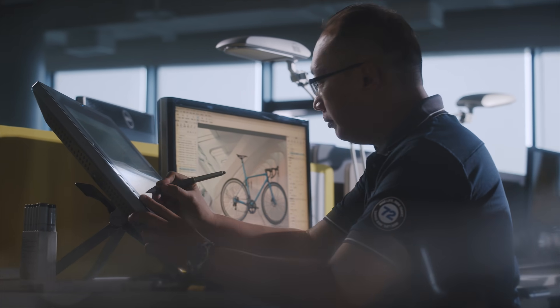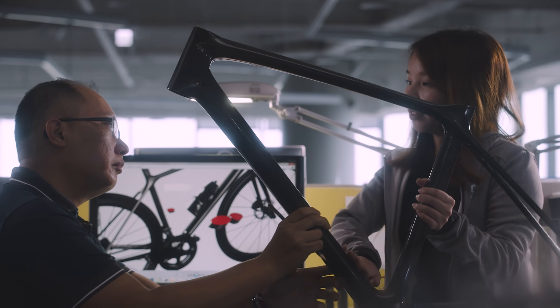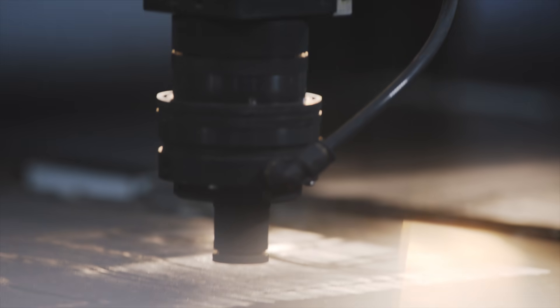First, we focused on efficiency. An unrivaled stiffness-to-weight ratio is a hallmark of the TCR. This new model builds on that by using new professional-grade composite materials, re-engineered tubing shapes, and cutting-edge manufacturing techniques.